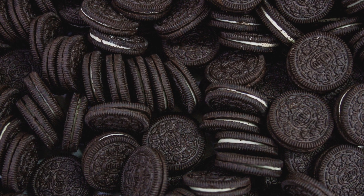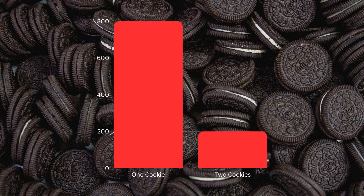So the creamy filling was distributed to both cookies only 20% of the time.